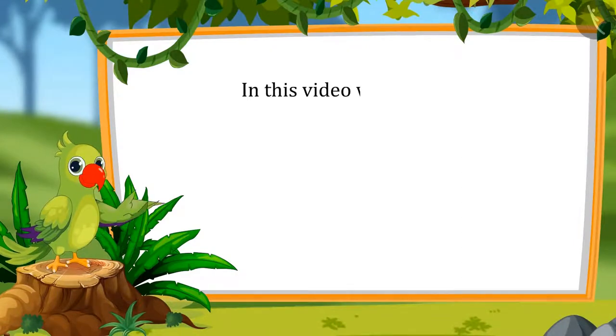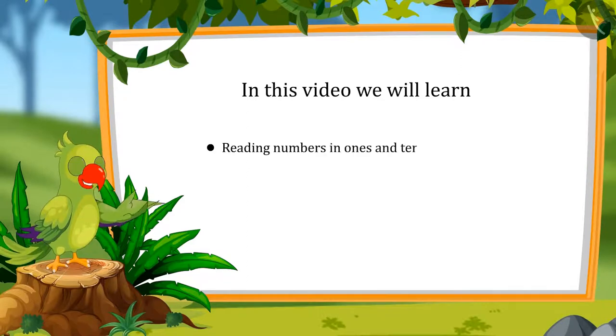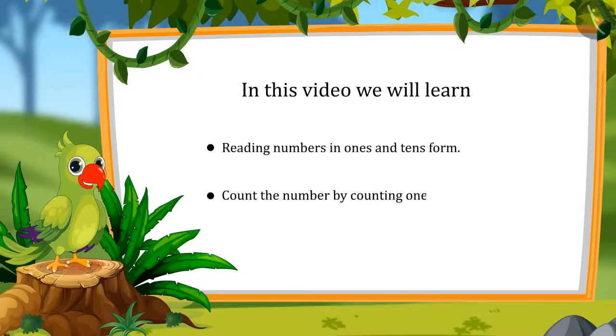So let's see what you will learn in this lesson today: reading the numbers in 1s and 10s, and determining the number by counting 1s and 10s.